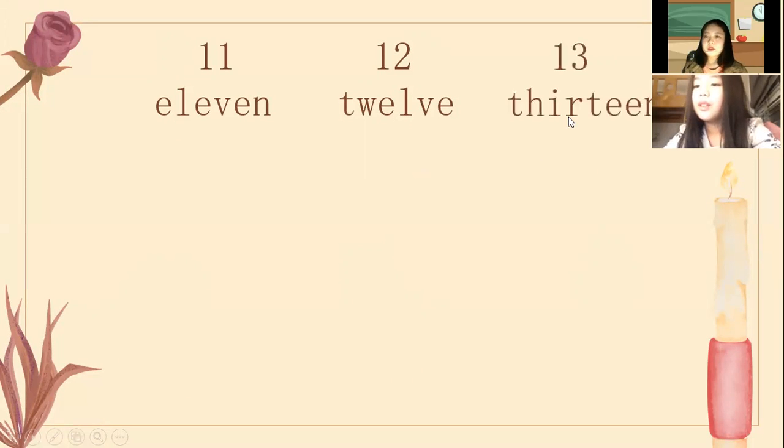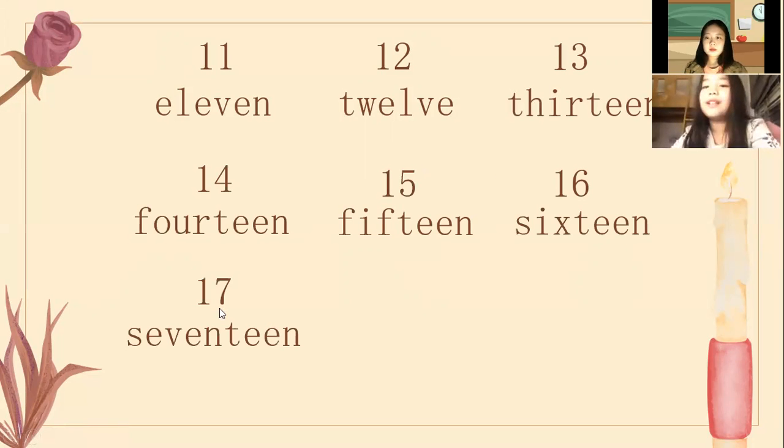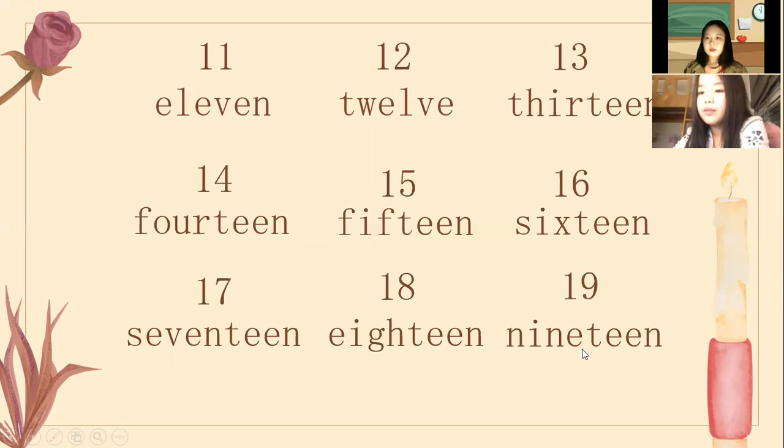Number 12. Number 13, 13. 14, 14. 15, 15. 16, 16. 17. Good job. 18. 19. 20. Yes, that's right, very good Lisa.